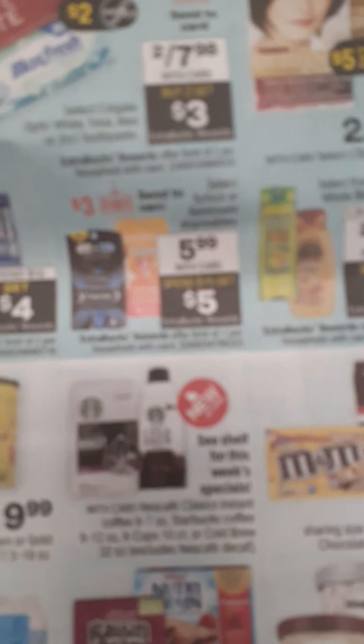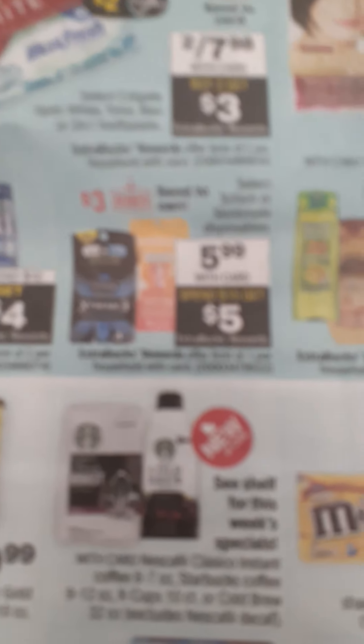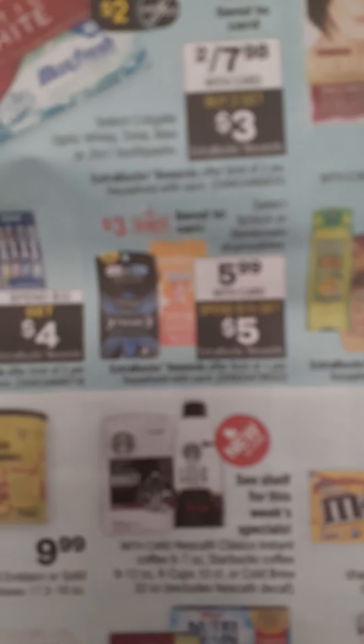There's a check here — it's spend $15 and get a $5 ExtraBuck. We did get a $3 digital. So send that to your card if you're in need of any erasers. This could be a pretty good deal.